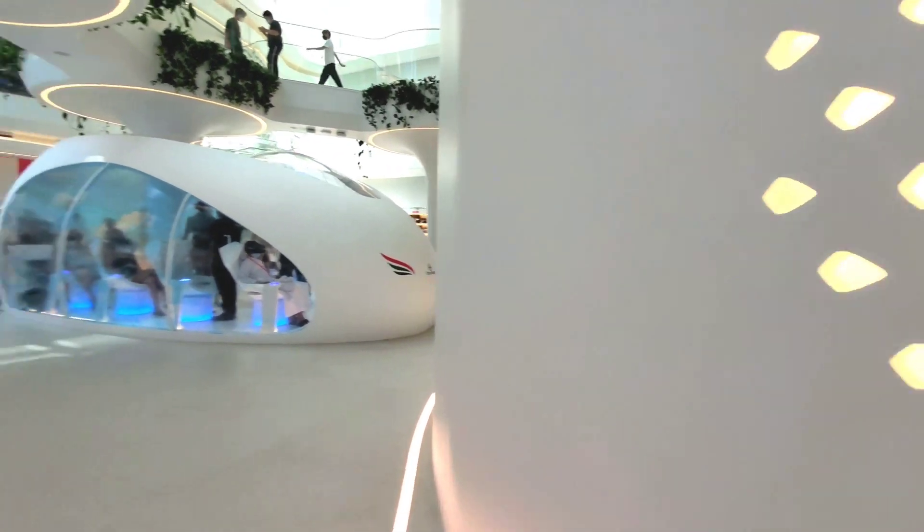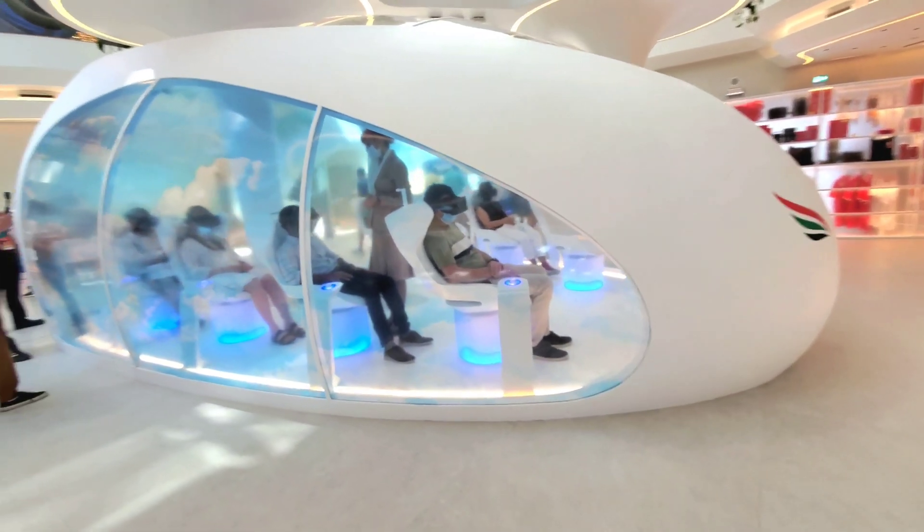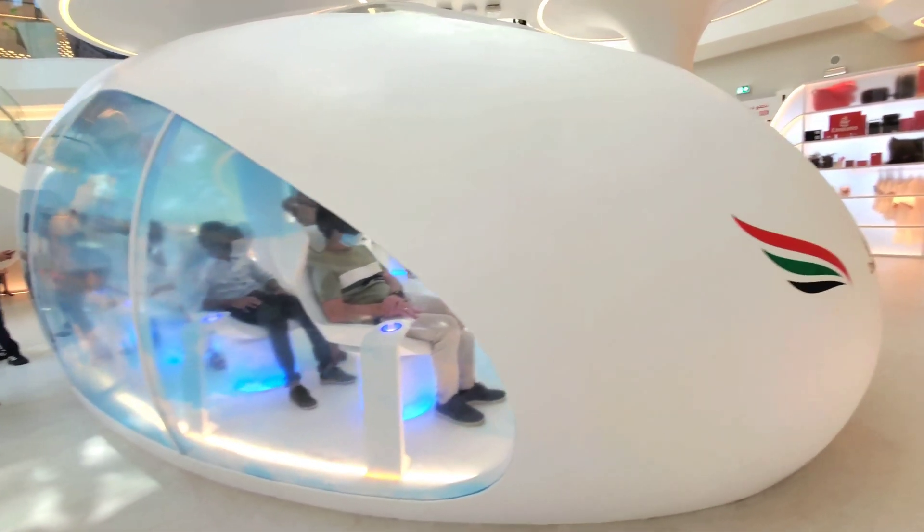Not only that, visitors will also be able to experience the advancements made in terms of cabin interiors, including intelligent interfaces and the technology behind smarter seats.